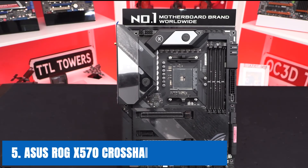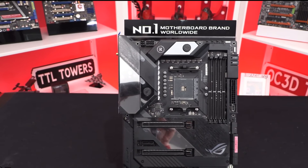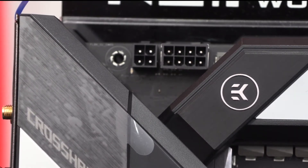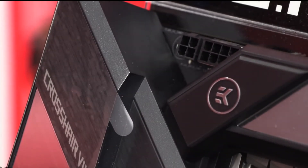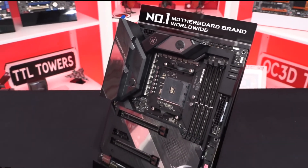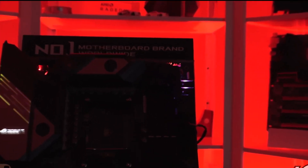At number 5, it's the ASUS ROG X570 Crosshair VIII Formula. The Crosshair Formula from ASUS is one of the best boards you can get for a Ryzen 5 3600. It has great overclocking capability, which makes for a great gaming and productivity experience. The motherboard can also be set up for water cooling, which is really great for maintaining low temperatures. There are heatsinks present on the M.2 slots in order to keep them cool. There is also a gigabit Ethernet port present for maximum internet speeds. You also have support for super fast memory, which can be configured in a dual-channel setup in order to improve the performance of your Ryzen 5 3600. Overall, this is one of the best X570 motherboards for Ryzen 5 3600.